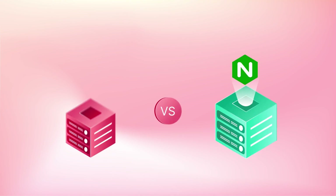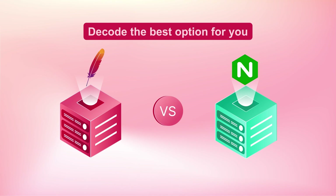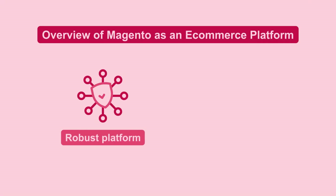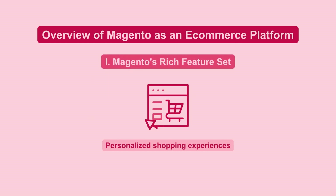Do you need help to choose between NGINX and Apache for your Magento store? Let's decode the best option for you. Magento is a robust platform for e-commerce. It fits businesses of all sizes, and its feature set allows for personalized shopping experiences.